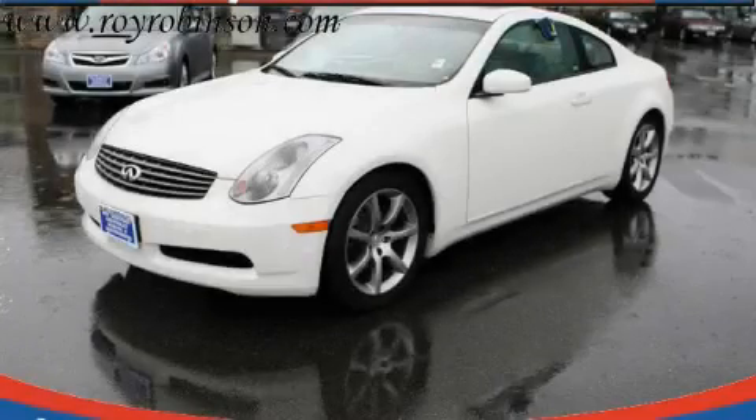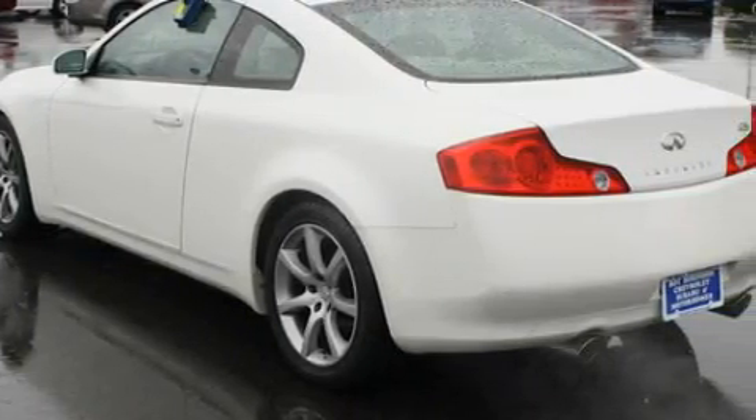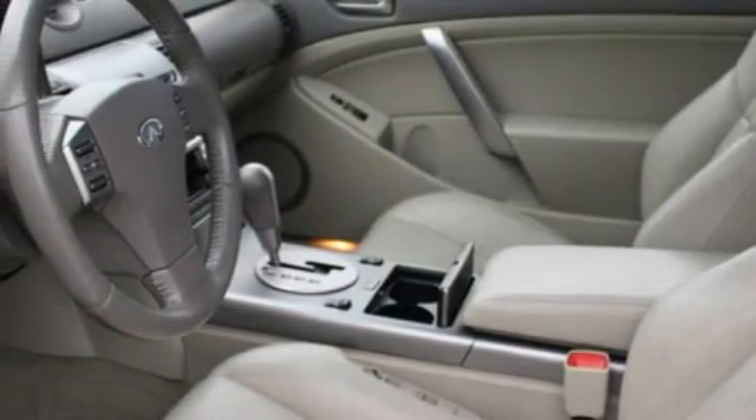This is a 2004 Infiniti G35, a great fit and finish. This car's list of numerous features includes a heated driver's seat, a sunroof, a CD player, an anti-lock braking system, and a traction control system.